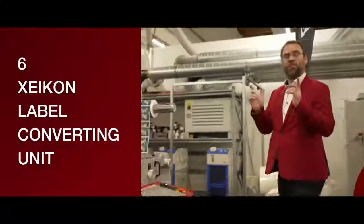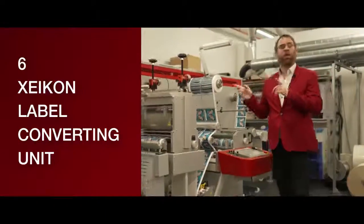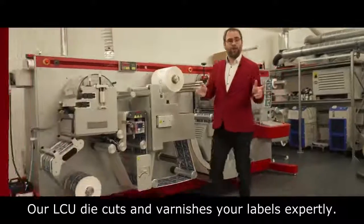Reason number six: the finishing touch in labels — the Zycom label converting unit, doing die cutting and varnishing.